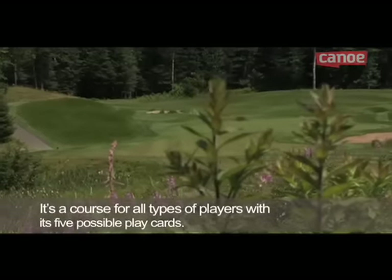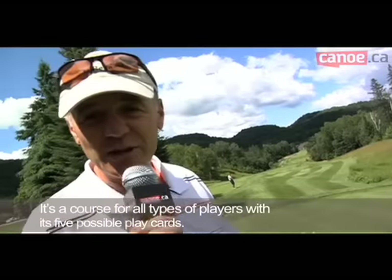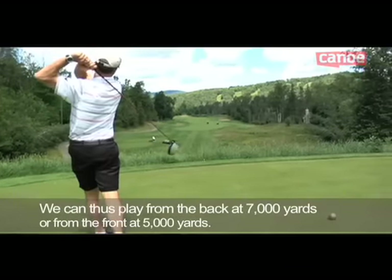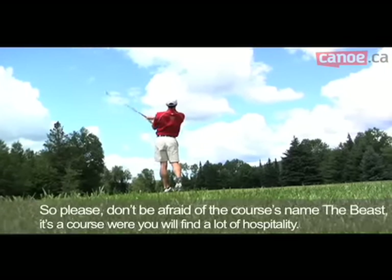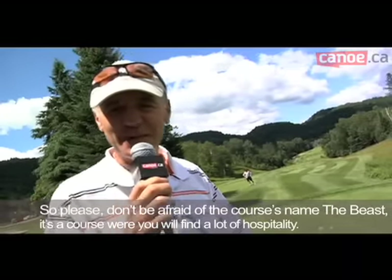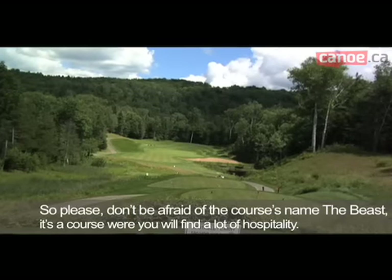It's a golf course offered for all calibers, because we have five sets of tees. You can play the terrain from the back for 3,500 yards, or less than 5,000 yards. So don't be put off by the name — even if the terrain is called La Belle, it's a terrain that is very, very welcoming.